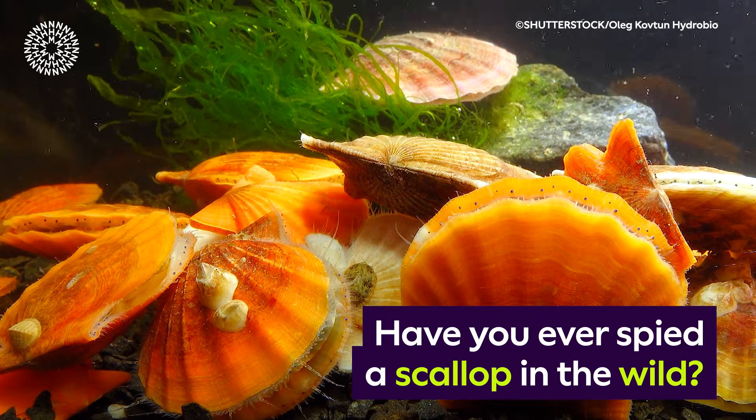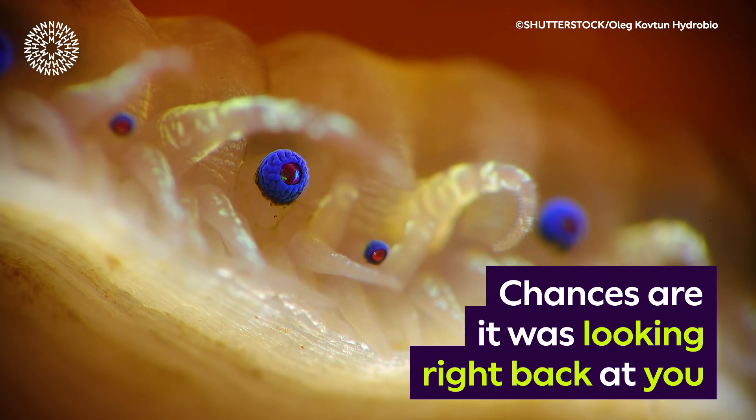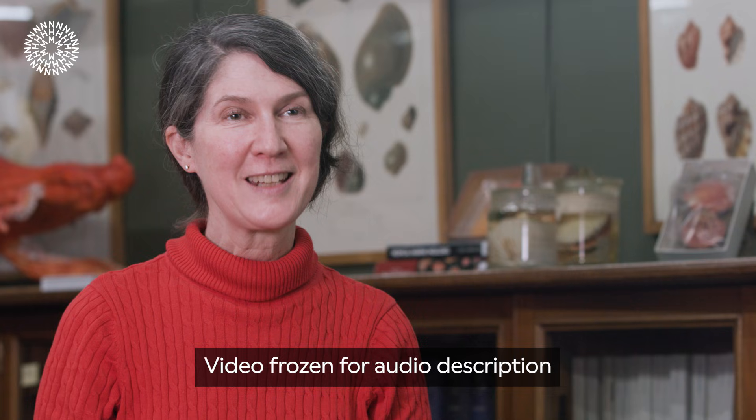Have you ever spied a scallop in the wild? Chances are it was looking right back at you. Scallops have dozens of eyes, each of them less than a millimeter across, and they are some of the strangest eyes in nature.